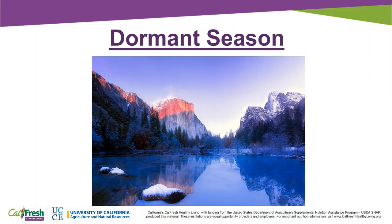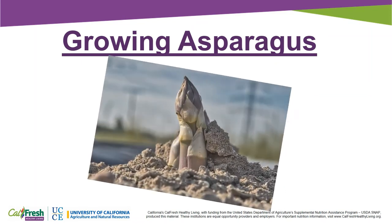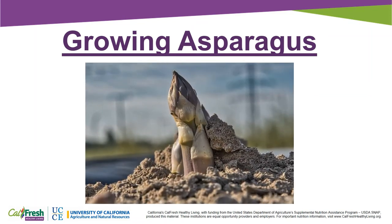Asparagus goes through a period of rest or dormancy during the cooler winter weather in California. In the best growing conditions, asparagus can grow as much as one inch every hour and as tall as 12 inches in a day.